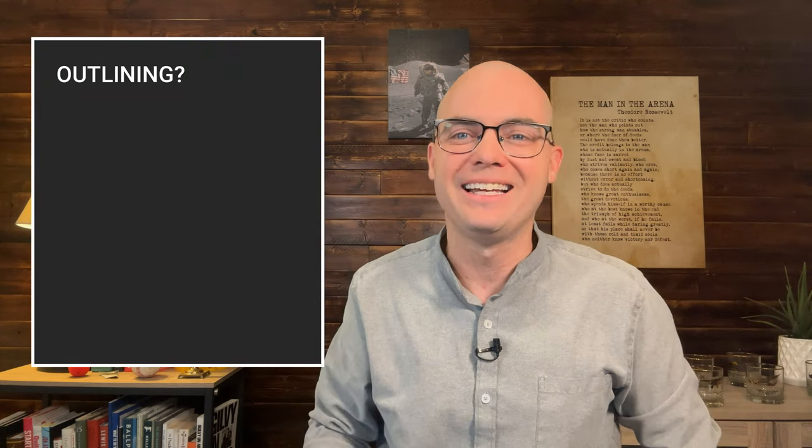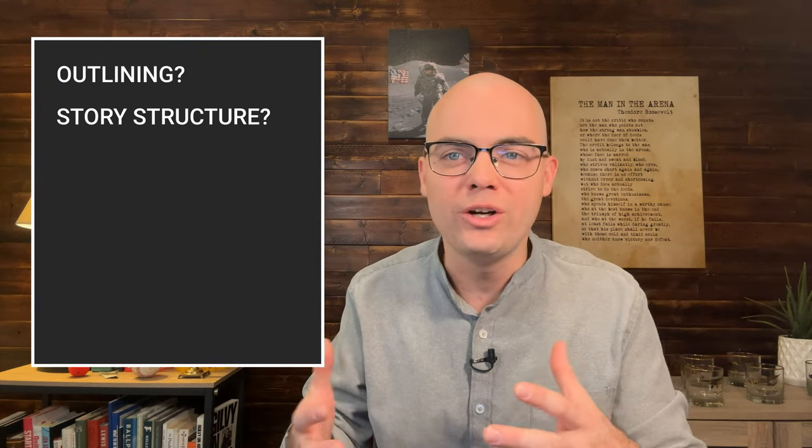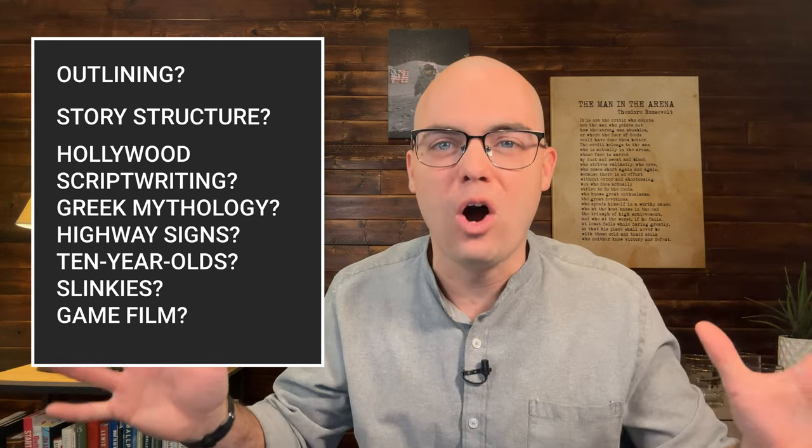Are we going to cover outlining? Yes. Are we going to cover story structure? Yes. Are we really going to talk about Hollywood scriptwriting and Greek mythology and highway signs and 10-year-olds and slinkies and game film? Yes to all of the above.